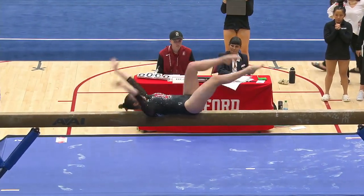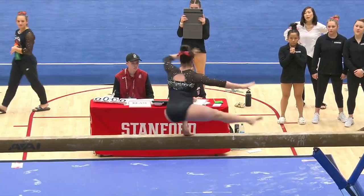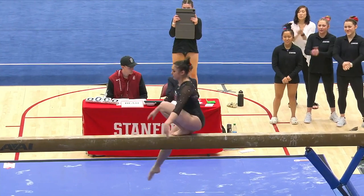Beautiful mount there. You saw that skill — something unique, adding some variety. Double wolf turn.